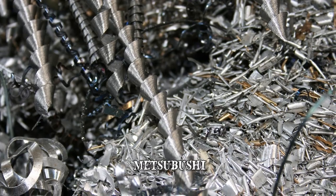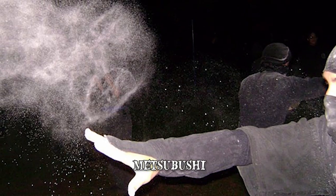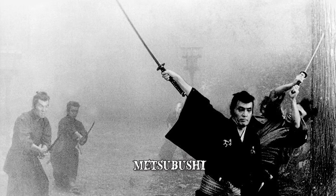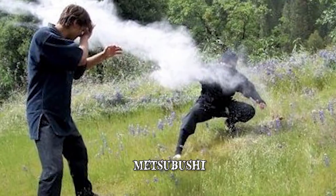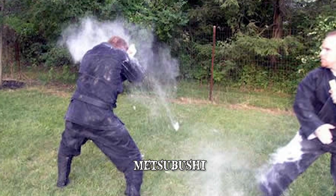For extra damage, metal scrapings or broken shards of glass are sometimes also added. While not lethal in itself, a victim would end up completely vulnerable to a follow-up deadly blow, as they would be blinded and disoriented from the pain. Mitsubushi is also a perfect tool for ninjas to escape unwanted situations, as their blinded pursuers would most definitely give up.